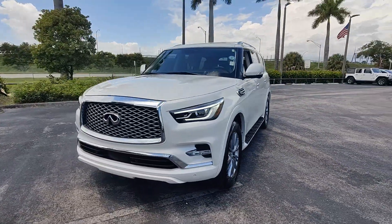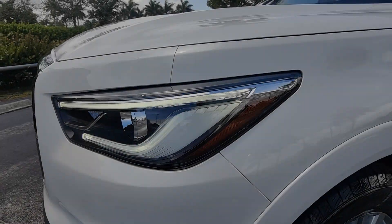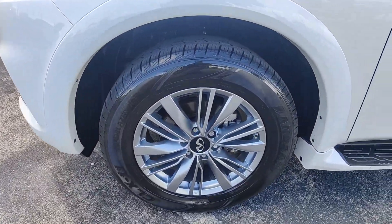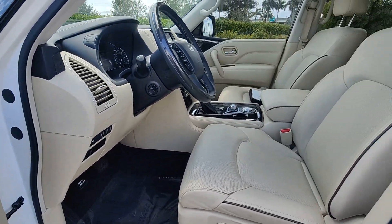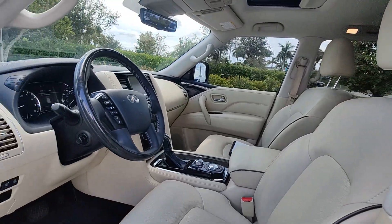These are just some of the great options this vehicle comes with: heated steering wheel, 360-degree view camera, Apple CarPlay and Android Auto, pre-collision system, navigation system, keyless entry, sunroof/moonroof, lane-keeping assist, and backup camera.